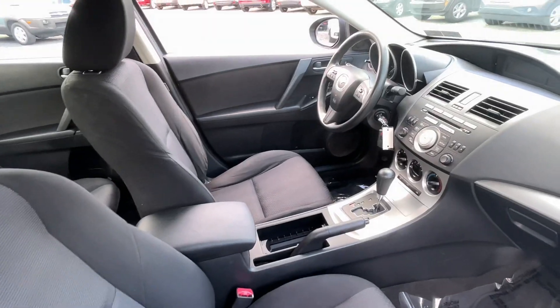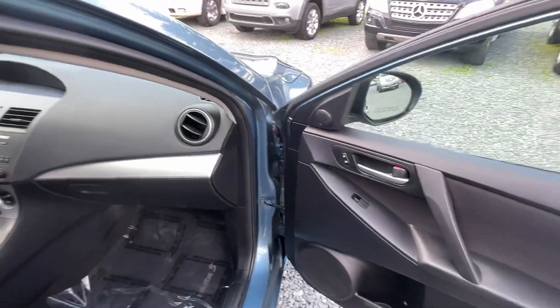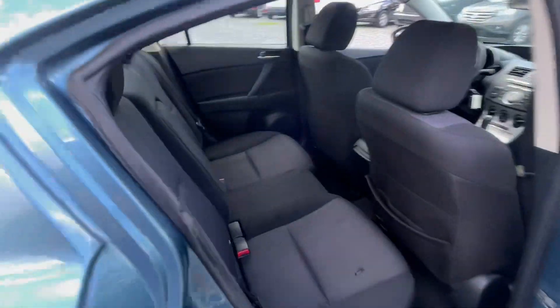One thing I like about these — they're extremely reliable and they're a fraction of the price of Toyotas and Hondas, so it gives you a lot of bang for the buck. Power windows, locks, and mirrors. I've got both keys for it with keyless entry.